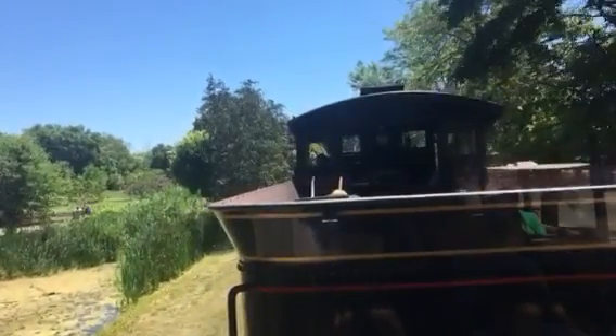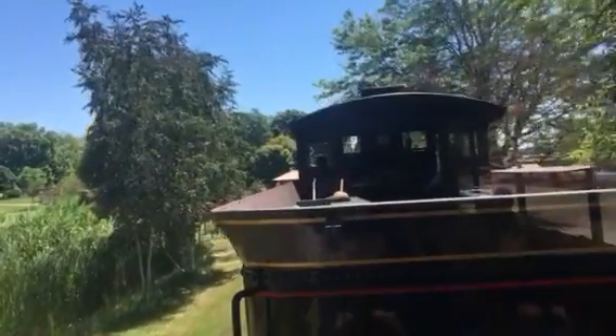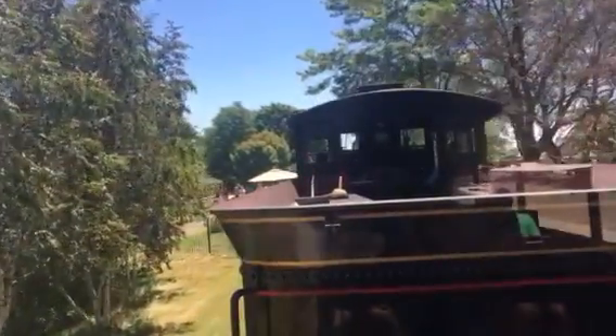If you're looking to exit here at Susquehanna Station, please stay seated until the train comes to a complete stop, and I give you the go-ahead to exit.